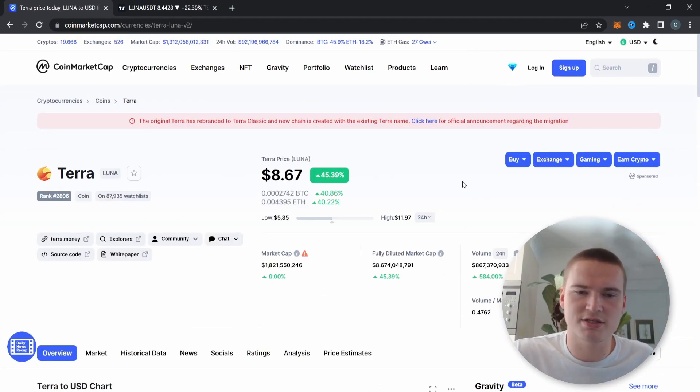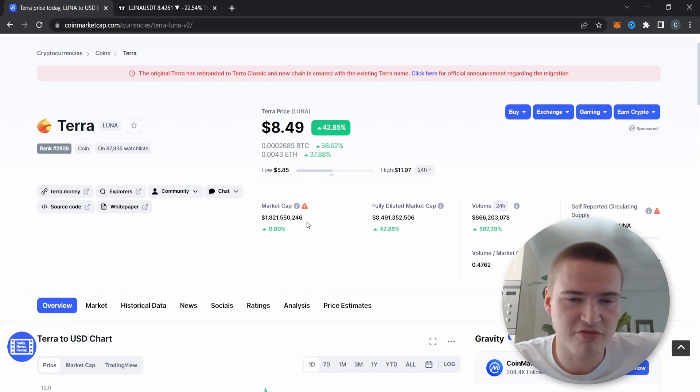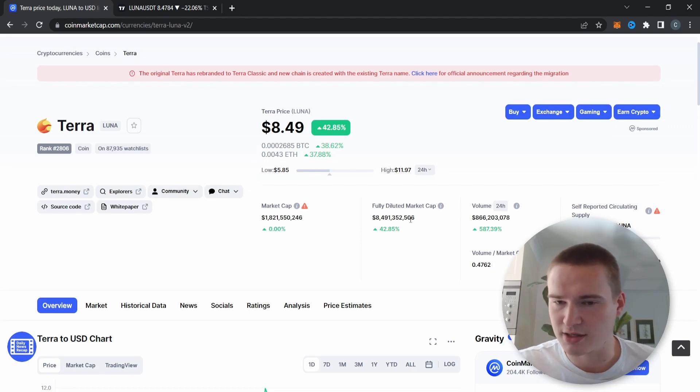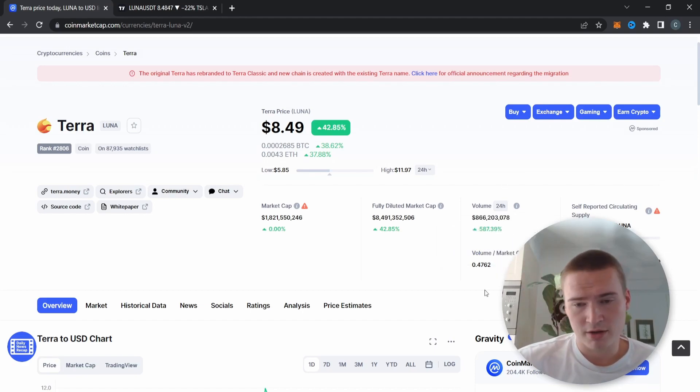I wanted to do a quick analysis on Luna because we covered it two days ago. It has a 1.8 billion dollar market cap as of right now, which I kind of feared to be honest. I think it deserves to get a little bit less of a market cap and actually prove that it has changed and is a very good project. Still, I know a lot of people invested in it, including some of you.